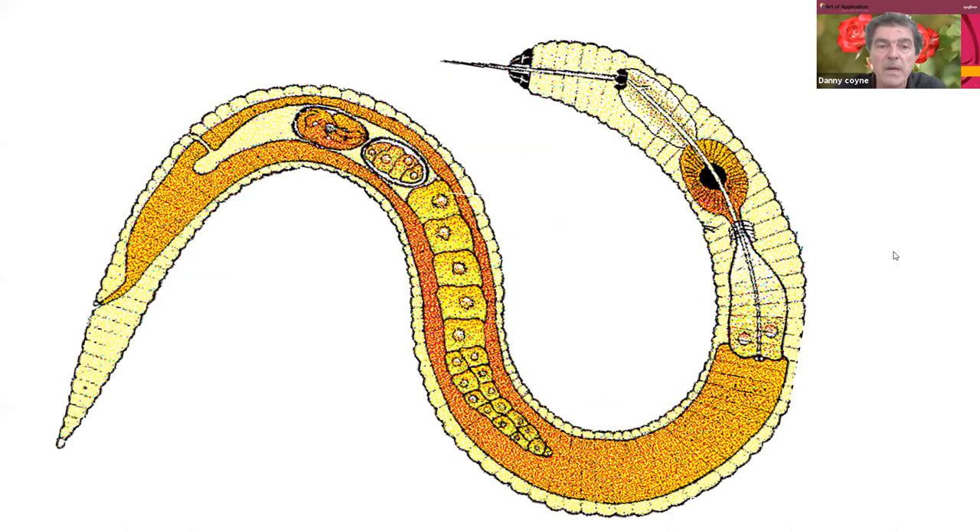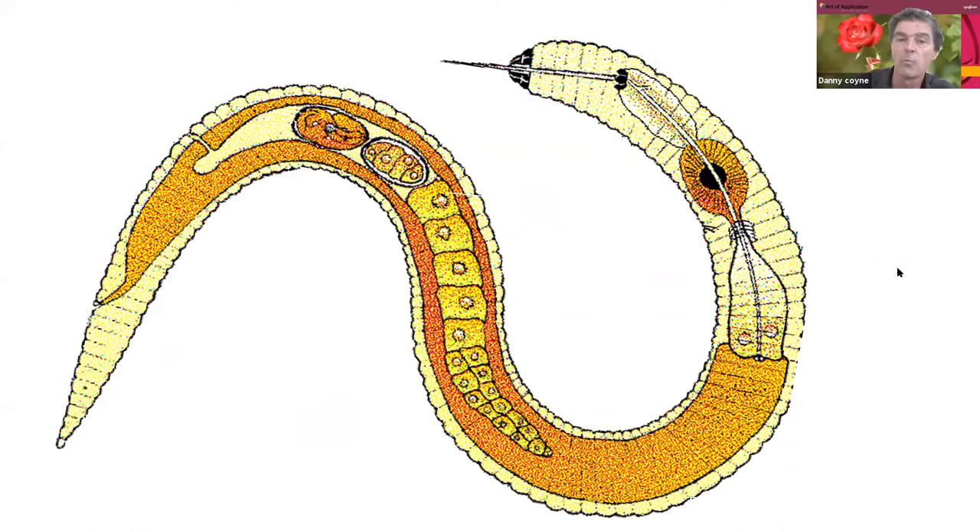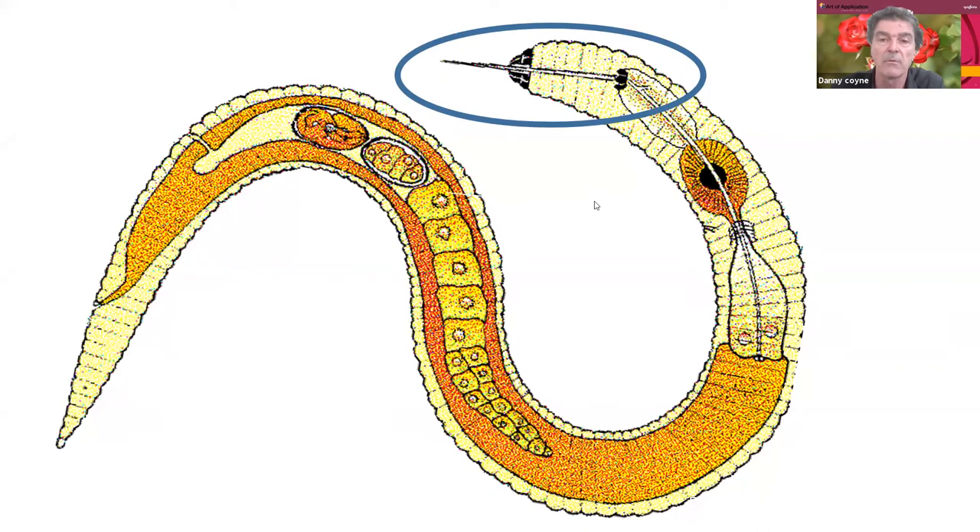The nematode — this is a typical worm-like example. The key feature is the stylet, the feeding apparatus. The stylet is used by the nematode to penetrate plant cells, to extract the nutrients from within those cells, then move on to the next cell, damaging and destroying them as they feed along the plant tissue. This is what they look like under a microscope at about 40 times magnification.